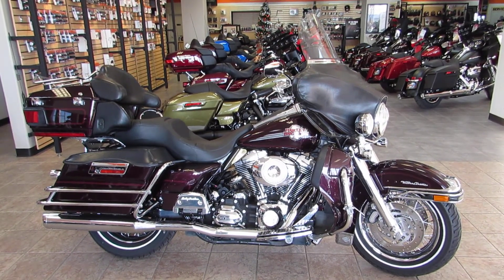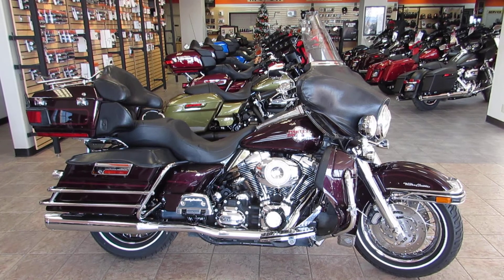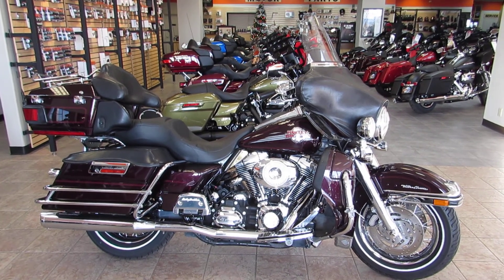What's going on guys? Chris here at West Coast Harley-Davidson, your largest pre-owned Harley-Davidson dealership in Northern California.